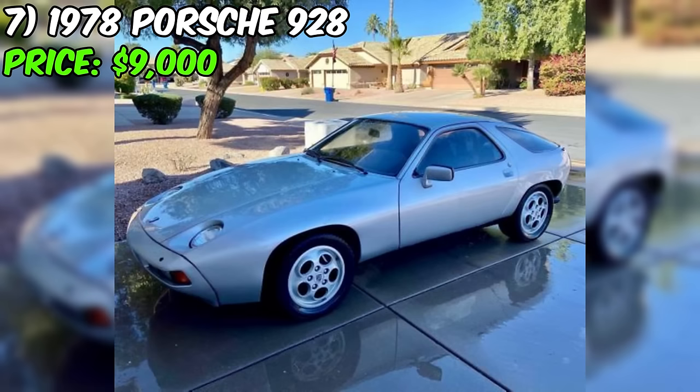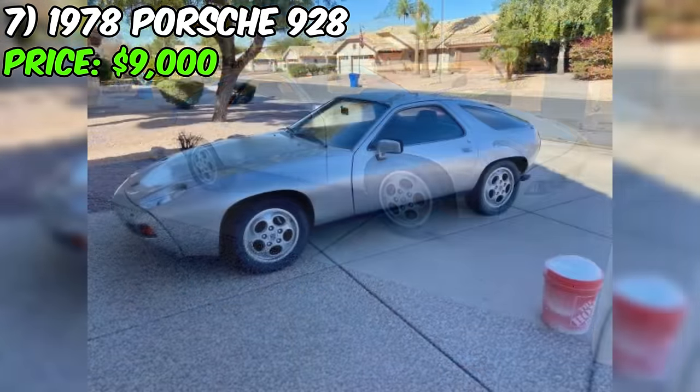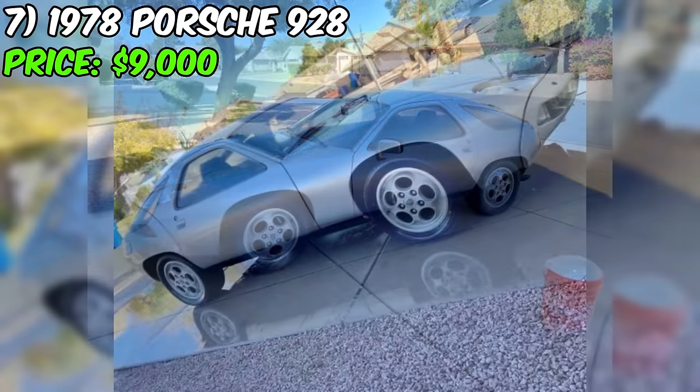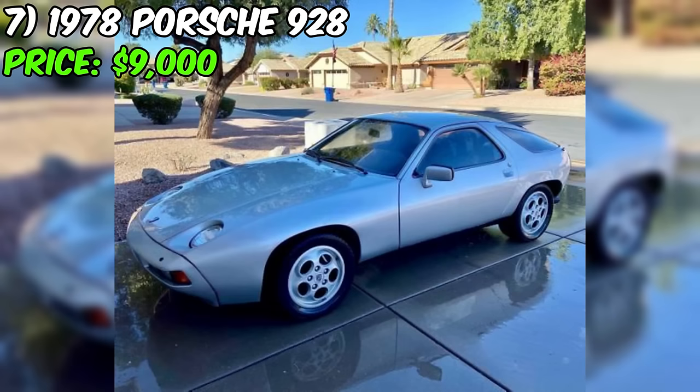The Porsche 928 now awaits a new owner ready to embark on a full restoration journey. The car has been prepped for long-term storage, with delicate and rare components removed — including fenders, bumpers, and the gas tank — all of which have been meticulously cleaned. The seller estimates a restoration cost of $30,000–$50,000, but assures potential buyers that the effort will be rewarded with a valuable and restored Porsche.